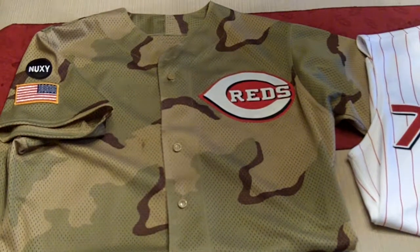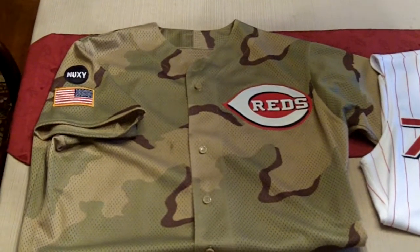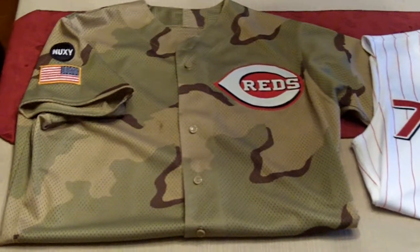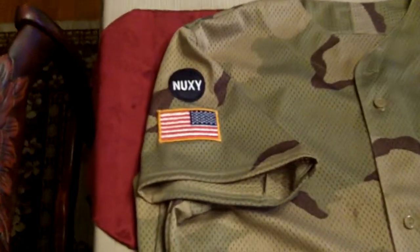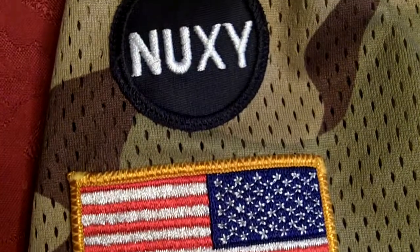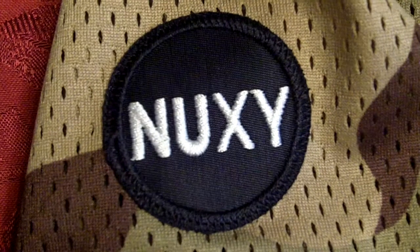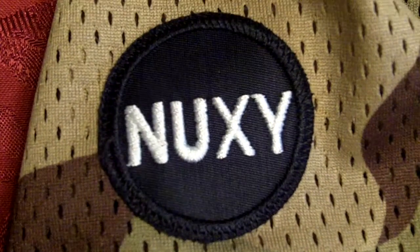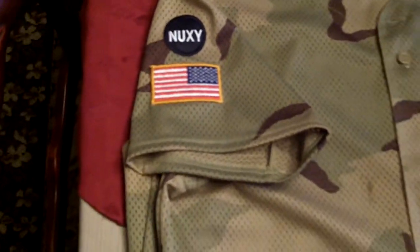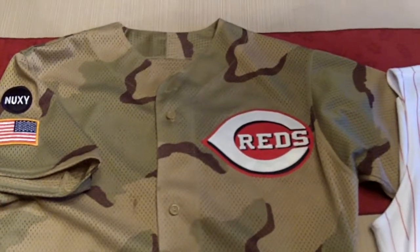The first one is the camouflage jersey for the Reds. It is not lettered or numbered right now, but we'll focus in on some of the patches. There's a military American flag patch, which is really cool. And then just above that is a Nuxie patch — that's for Joe Nuxhall, who passed away a few years ago, and all the players wore that on their jerseys throughout the year. This is a really cool jersey they wore on Memorial Day, Labor Day, and Fourth of July. So that's a really good jersey.